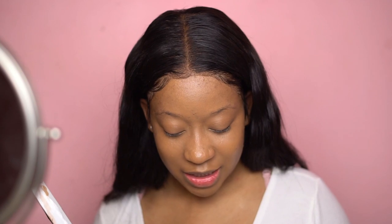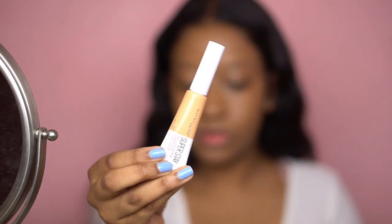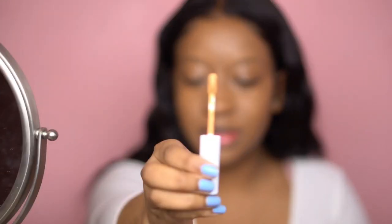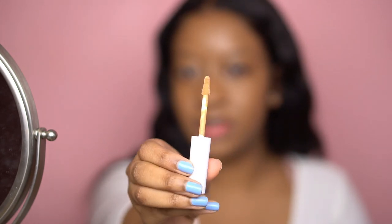According to the site, the full coverage formula effortlessly glides on and grips the skin to cover dark circles for a smooth, seamless under-eye for up to 24 hours — though I won't be wearing it that long. It's also waterproof, transfer and smudge resistant. There are 12 shades and the applicator is shaped like a triangle on one side and flat on the other.